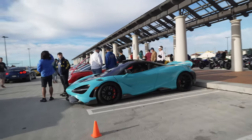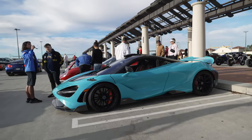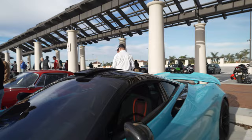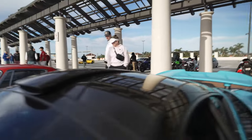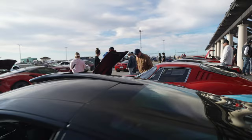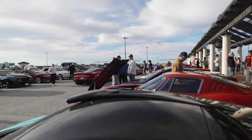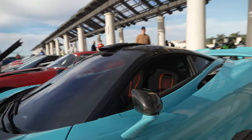Check this out — McLaren 765LT. Nice, really good specs. Blue, with customized wheels and an aftermarket roof scoop. It looks like it's supposed to suck air into the engine in the back, but the truth is this roof scoop is fake — it goes nowhere. There's no connection whatsoever. Air goes in here and comes right back out. Totally non-functional, just for looks, and honestly I don't think it improves the looks at all.